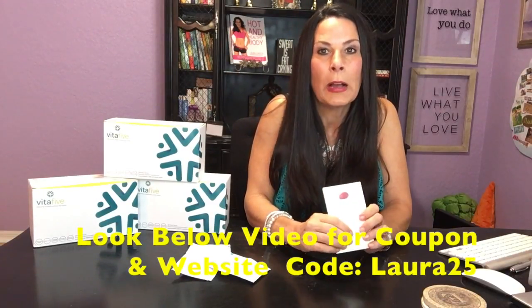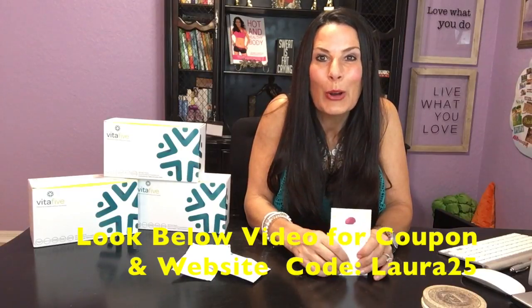I want to urge you to go online and check them out at vita5.com. I'm going to put the links below this video and I have a coupon discount code that I'm going to put down there also. But guys, you are going to absolutely love Vita5 vitamins.